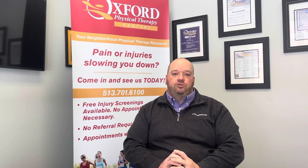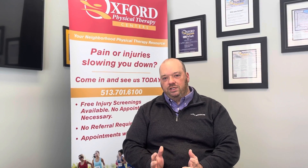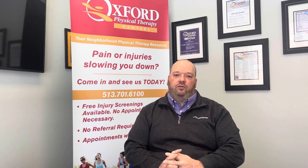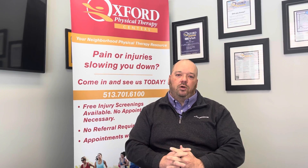We do have a couple of restrictions in this club. If you are Medicare eligible, meaning over 65, unfortunately because of Medicare guidelines and restrictions, you can't be an Oxford Direct Club member. Outside of that, we are open to all other members.